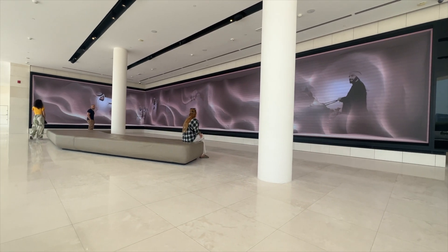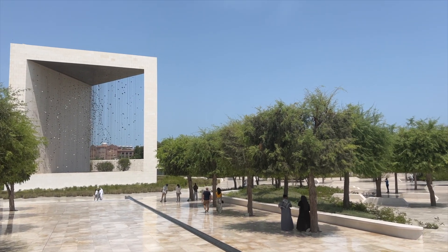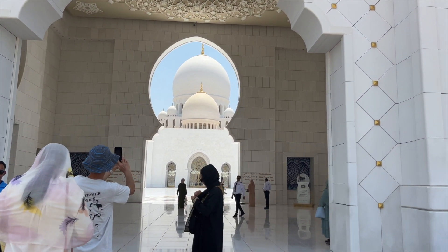Abu Dhabi, the vibrant capital of the United Arab Emirates, is a city that embodies the perfect blend of tradition and modernity. Nestled on the shores of the Arabian Gulf, Abu Dhabi is known for its awe-inspiring architecture, pristine beaches, and a rich cultural heritage.